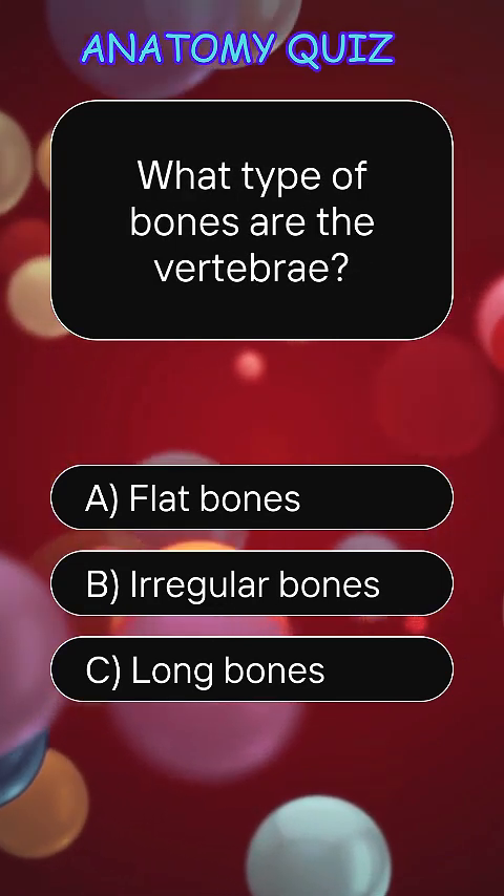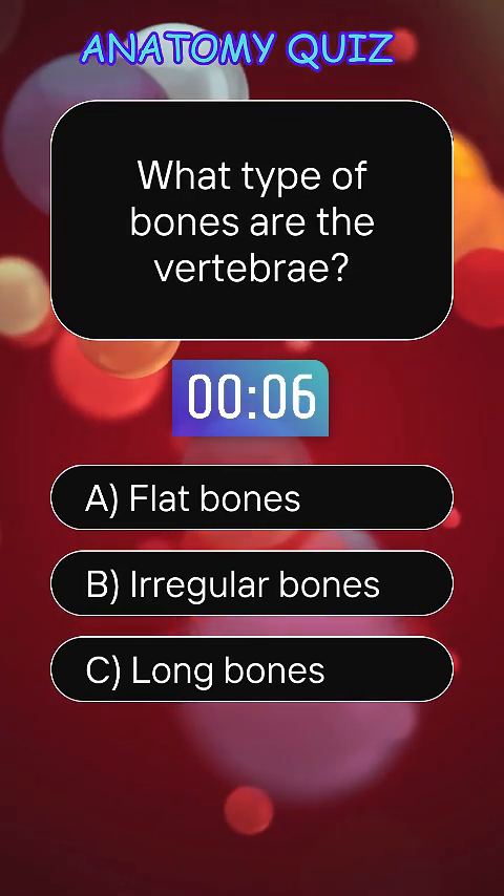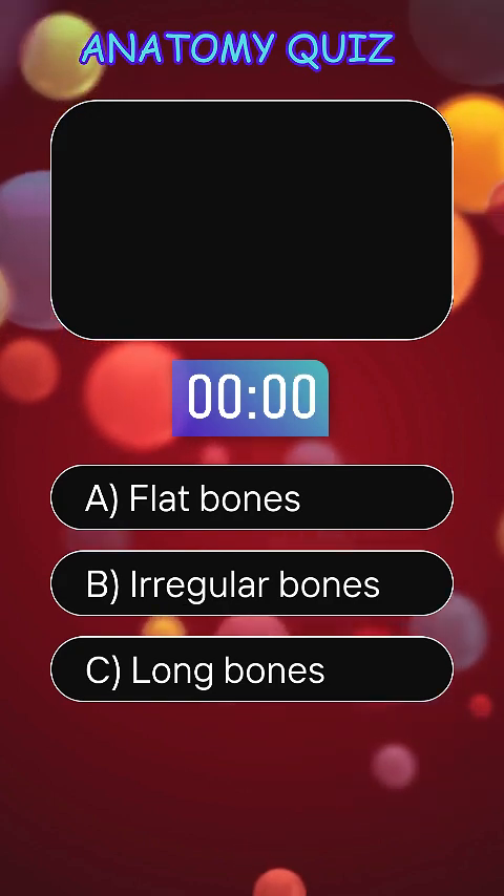What type of bones are the vertebrae? Answer B, irregular bones.